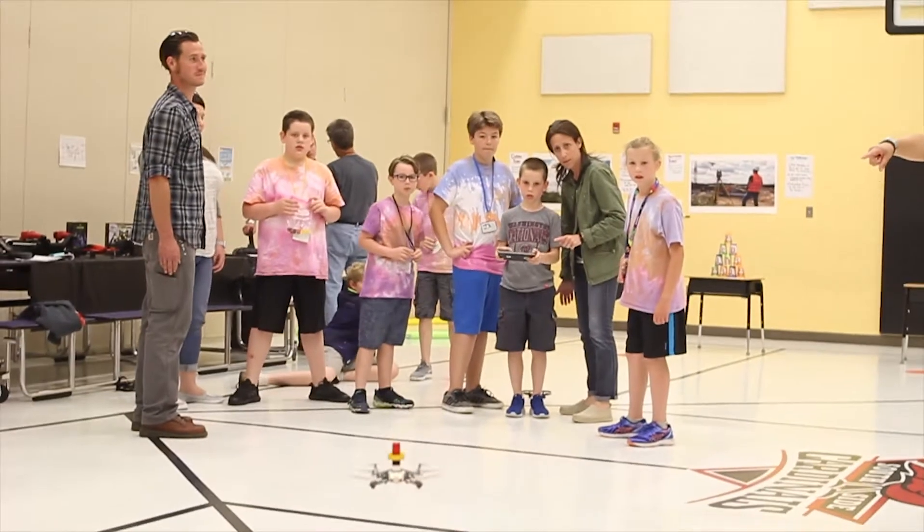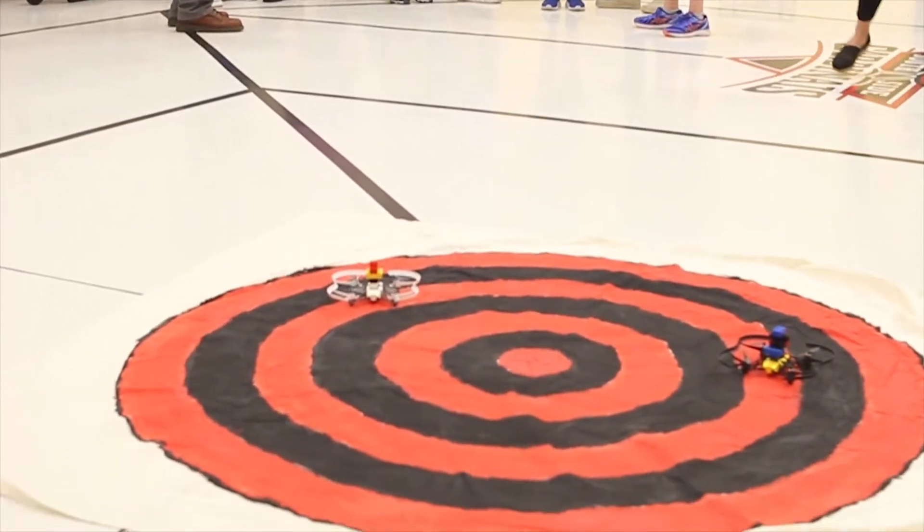I loved learning the NATO phonetic alphabet — that was probably one of my favorite things that I learned. And then we learned all the terms of the different parts of the drone.